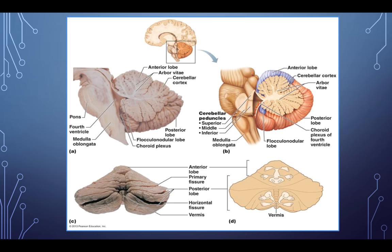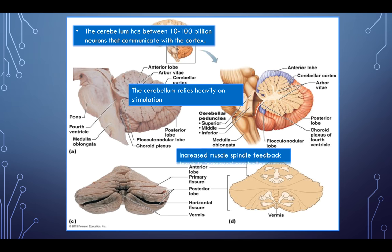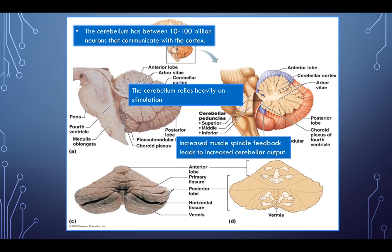Looking at other areas of the cerebellum — we have cross sections showing that the anterior lobe is up top and the posterior lobe below. The anterior lobe is more responsible for the legs, and the posterior lobe is responsible for more of the hands and face. So if you've ever seen someone stumble walking out of a bar, there could be degeneration in their anterior cerebellum because they start to lose the ability to use their legs well. The cerebellum has between 1 to 100 billion neurons that communicate with the cortex, and relies heavily on stimulation — increased muscle spindle feedback leads to increased cerebellar output.